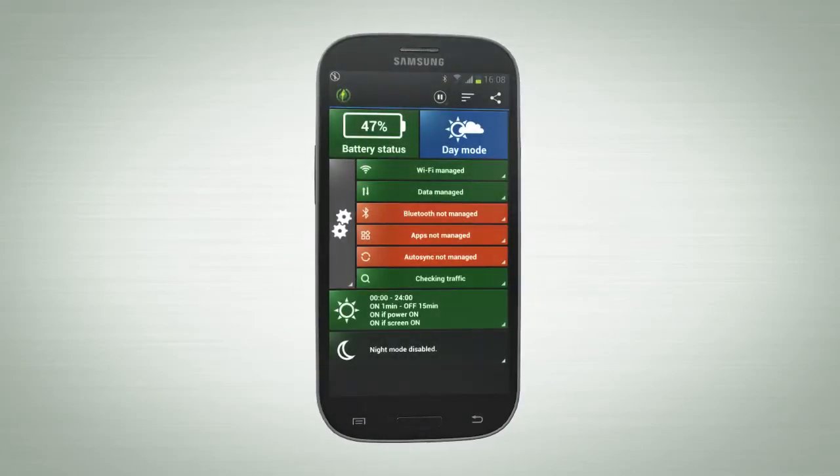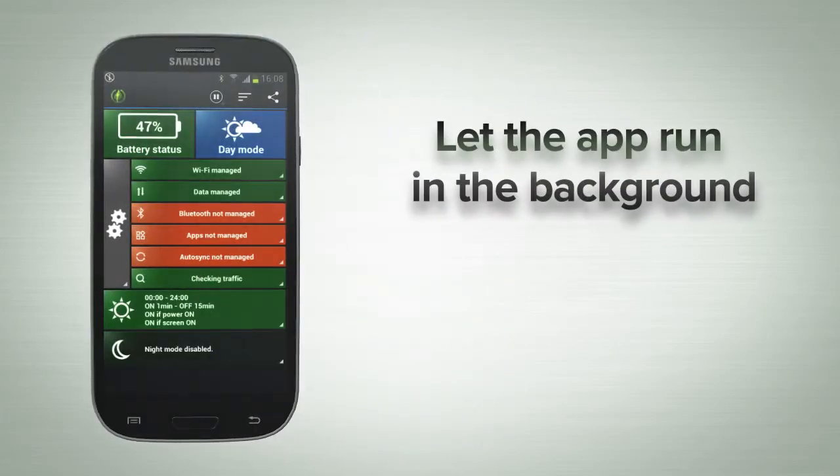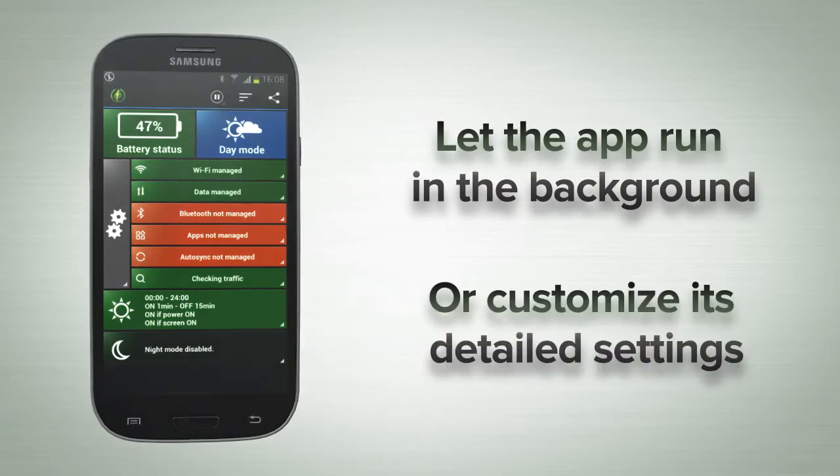GreenPower Battery Saver is a free app that can automatically make your battery last up to 100% longer. Once installed, you can simply let the app run in the background, or customize its detailed settings for optimum performance from your device.